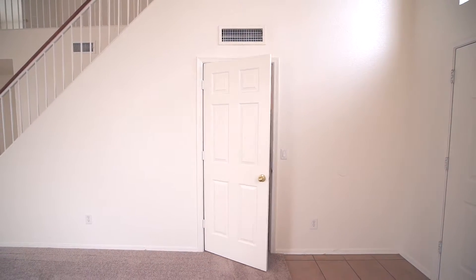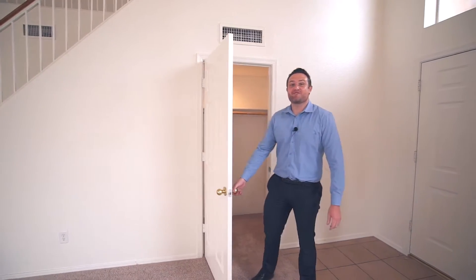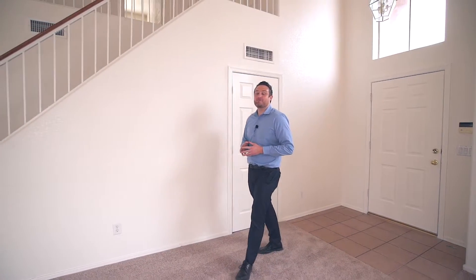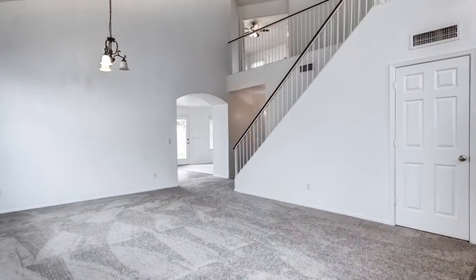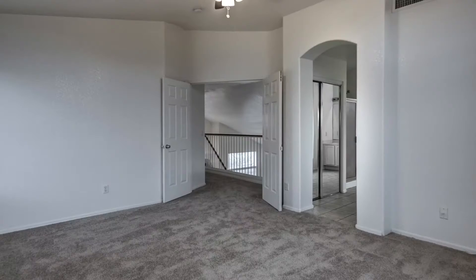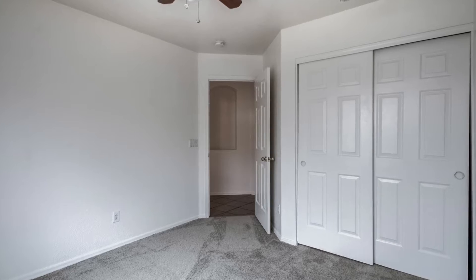We're finally inside this beautiful house in Clemente Ranch. Let's talk about the specs of the home itself. It's a four bedroom, three bath, just over 2,000 square feet. One of the bedrooms and the bathrooms is downstairs — great for the mother-in-law or the teenager.